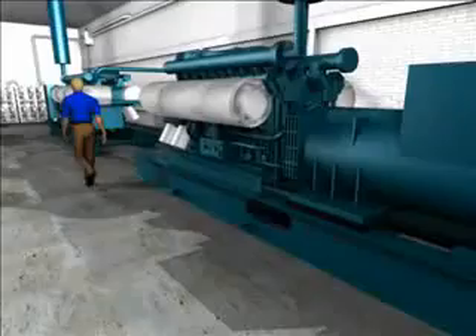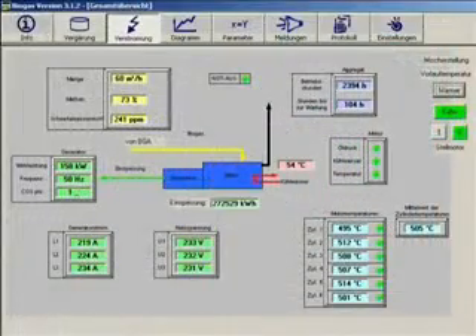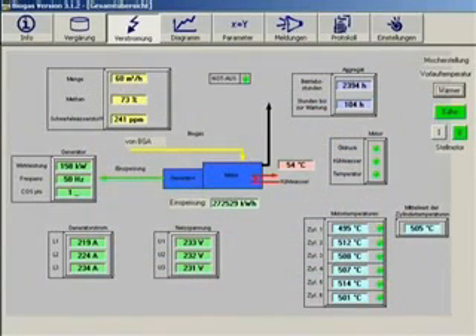Information about malfunctions or an expensive standstill of the block heating and generating plant can be registered on BioConstruct's service computer or on the operator's mobile phone. This guarantees a short reaction time when anything unexpected happens and a reliable service by the BioConstruct customer support office.